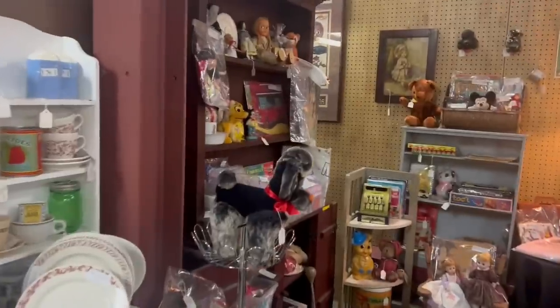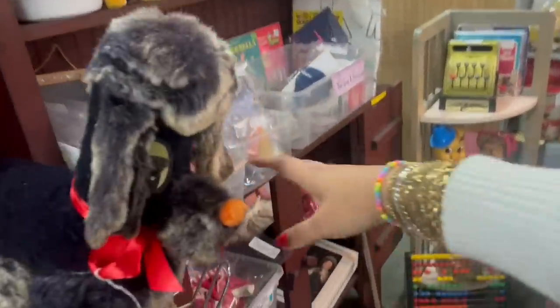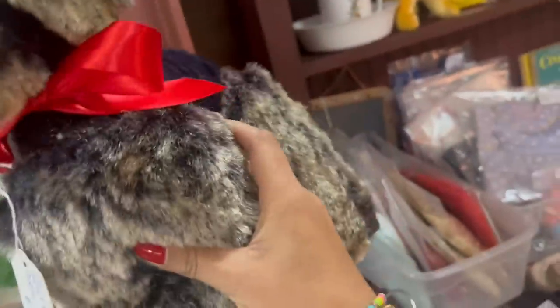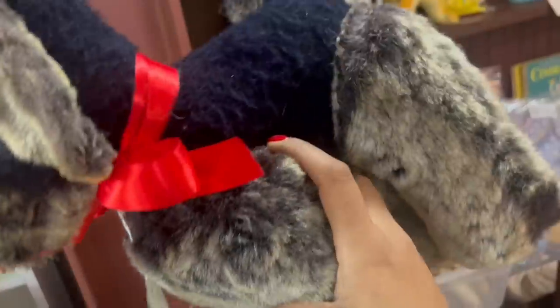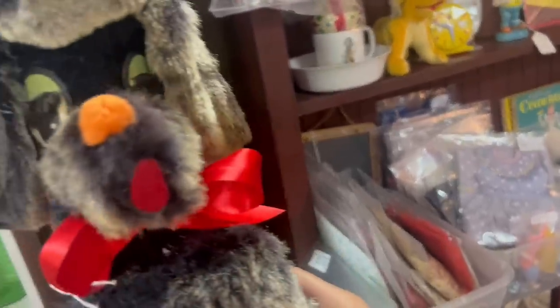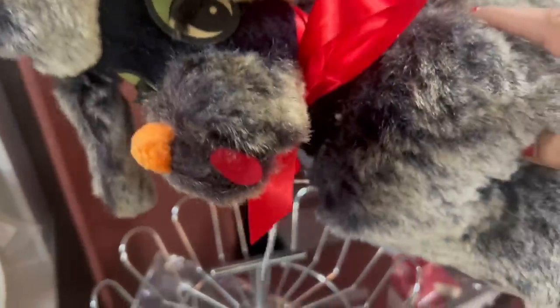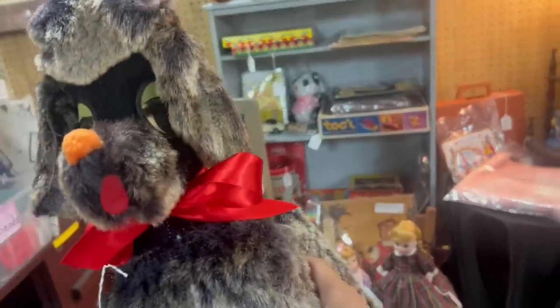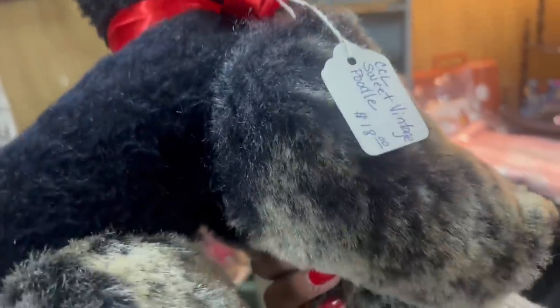Oh my gosh, look at this — how fantastic! I love the fact that it's got eyelashes. That is really great. I haven't had much luck with a lot of these, however the fact that it's in such great condition — let me see how much that would come to. So it comes to like $14.50. I'm going to go ahead and pick it up and hope for the best.